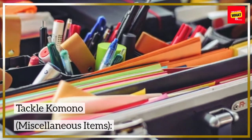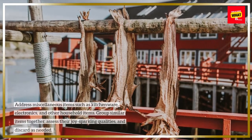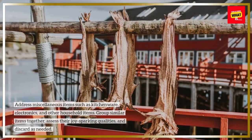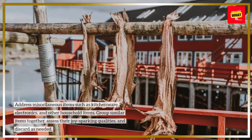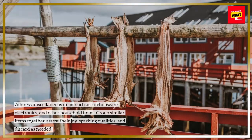Tackle komono — miscellaneous items: address miscellaneous items such as kitchenware, electronics, and other household items. Group similar items together, assess their joy-sparking qualities, and discard as needed.